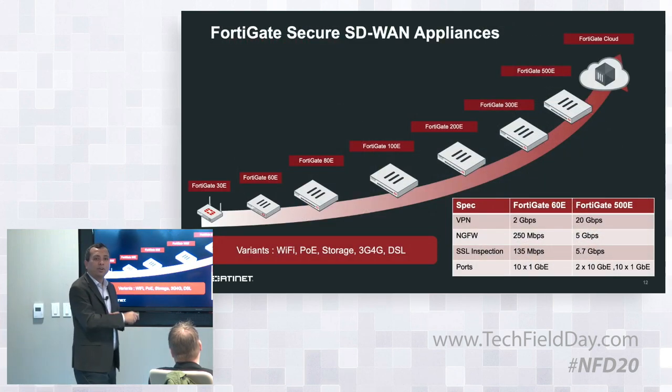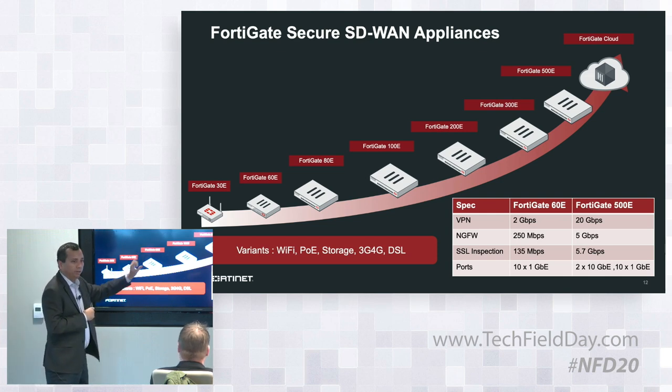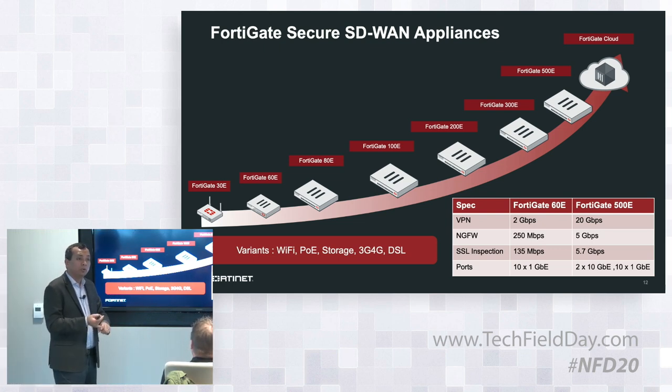These are all the FortiGates that customers deploy for SD-WAN. I'm showing you here starting from the FortiGate 30 all the way to the 500E. What's interesting is all these FortiGates — many are a desktop form factor with fanless technology running ASICs. They also come in a lot of variations: Wi-Fi built in, PoE built in, DSL, 3G, 4G — all those different variations are available.